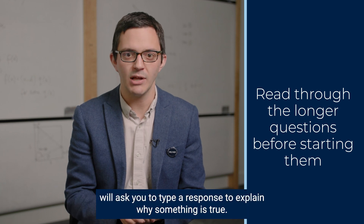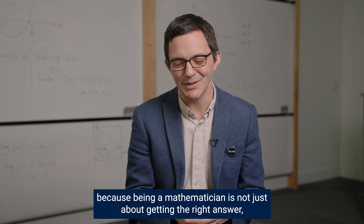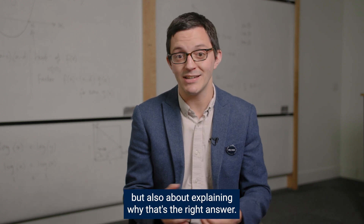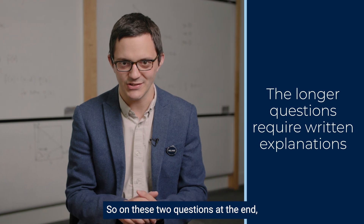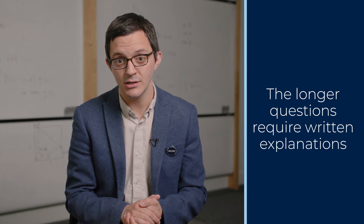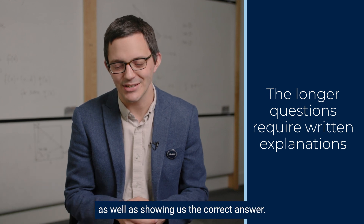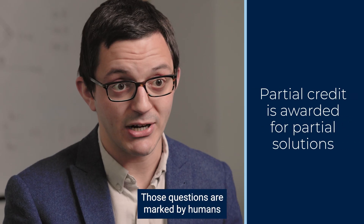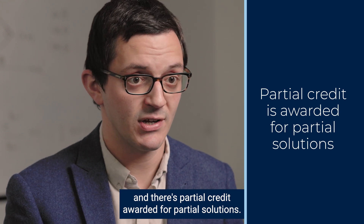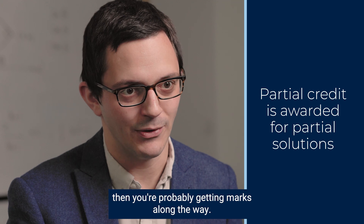Those longer questions will ask you to type a response to explain why something is true, because being a mathematician is not just about getting the right answer but also about explaining why that's the right answer. So on these two questions at the end, you'll be asked to explain or justify something — to give a reason why your answer is correct as well as showing the correct answer. Those questions are marked by humans and there's partial credit awarded for partial solutions. So if you're making progress and explaining things, then you're probably getting marks along the way.